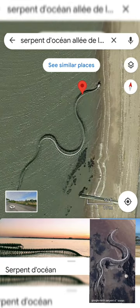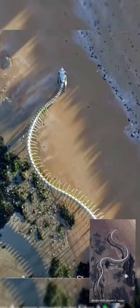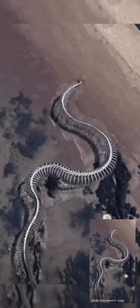As seen from the satellite view on Google Maps, it looks like a snake. It was unveiled in 2012 as an aluminium skeleton, made by Chinese-French artist Wang Yong Ping. So this is real, but it is man-made.